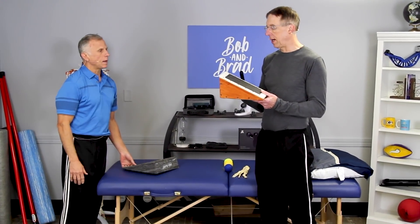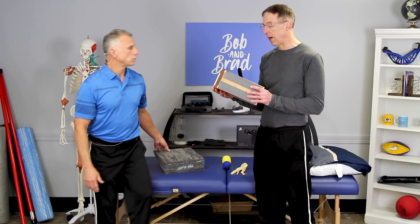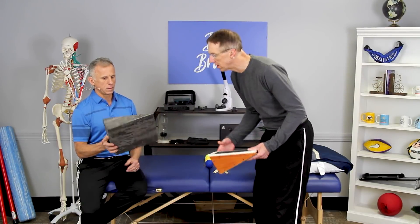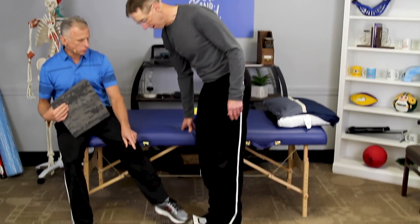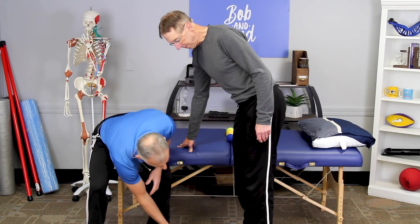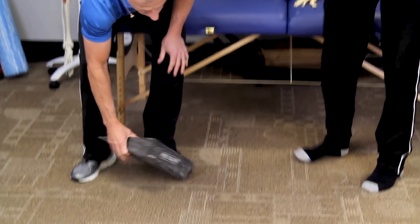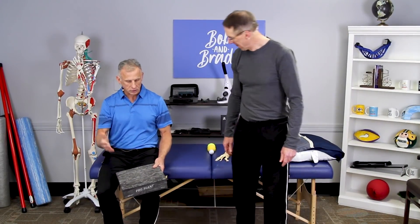This incline board was built by Brad — we have a video on how to make one with dimensions. You can make it fairly inexpensively, especially if you have some scrap wood and a saw. You can also buy them; this one is from OPTP and comes in a set of two with different angles — this one is about 25 degrees, which is more aggressive. It has a nice soft, squishy surface. I keep mine right by the door so I can stretch just before I walk outside.